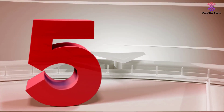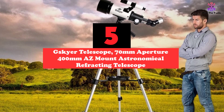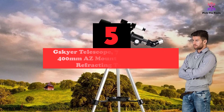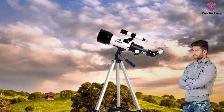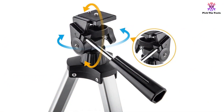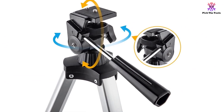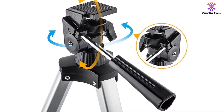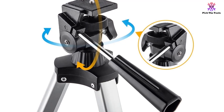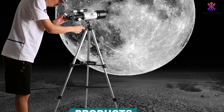Starting at number 5, we have the G.Skyer Telescope, 70mm Aperture 400mm AZ Mount Astronomical Refracting Telescope. G.Skyer is a very popular brand that deals in making telescopes. The Arizona 70400 model is one of the best options on the market. If you are looking for a model that is affordable and compact, ready to go with you on your trips to the country, then you should consider this model.